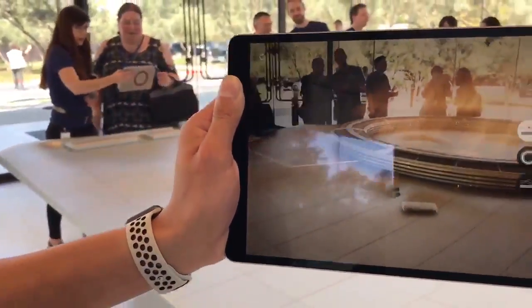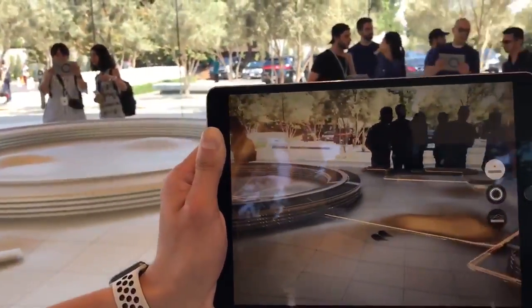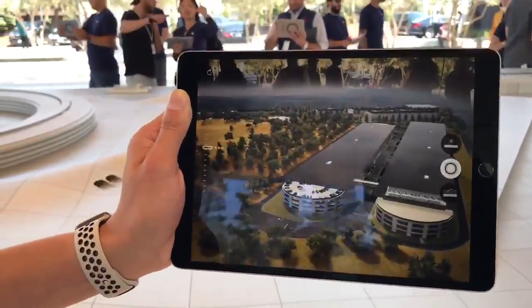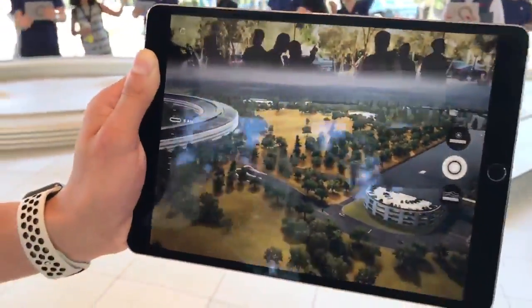Here's our wellness center. Pretty cool — I'm going to hand it over to you and let you walk around.